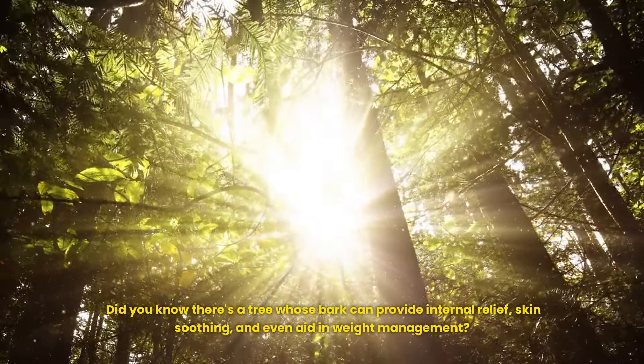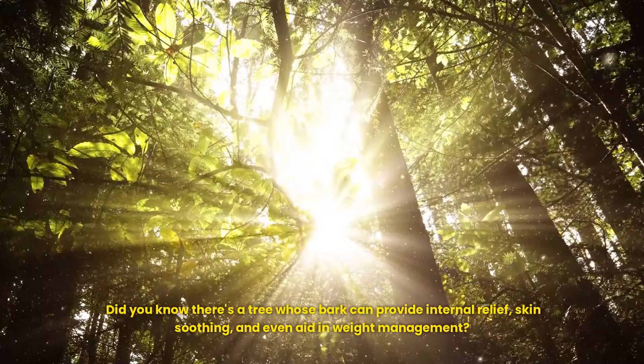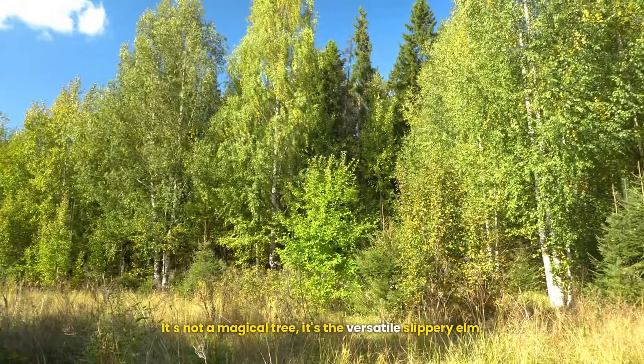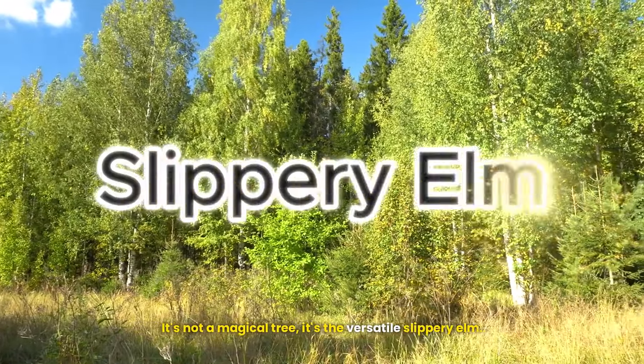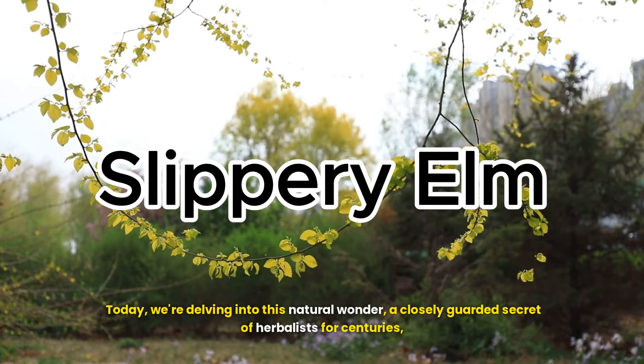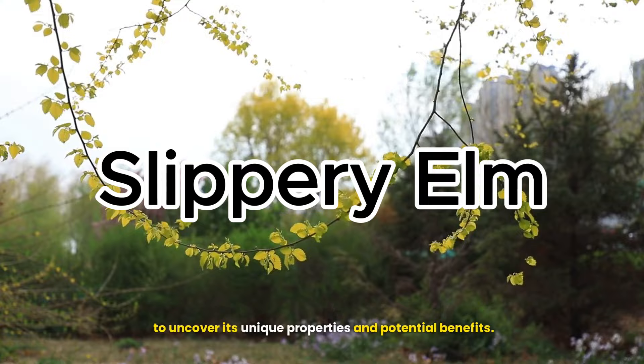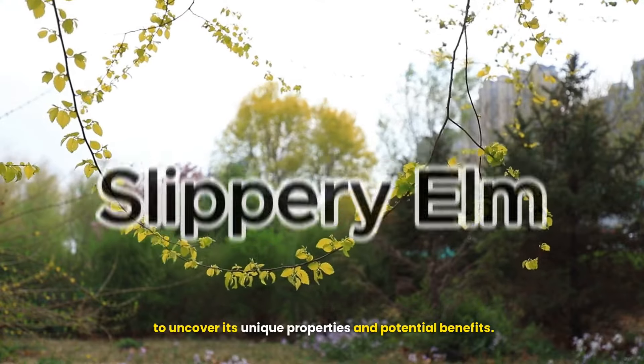Did you know there's a tree whose bark can provide internal relief, skin soothing, and even aid in weight management? It's not a magical tree, it's the versatile slippery elm. Today we're delving into this natural wonder, a closely guarded secret of herbalists for centuries, to uncover its unique properties and potential benefits.